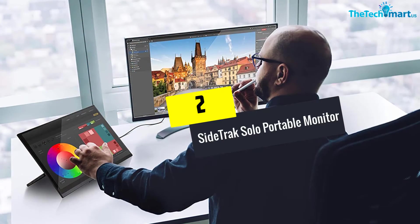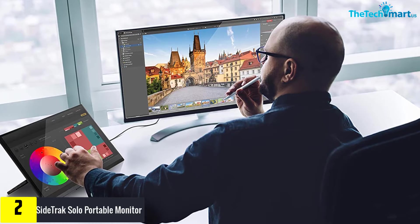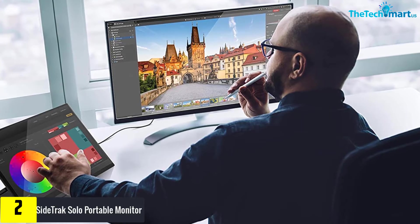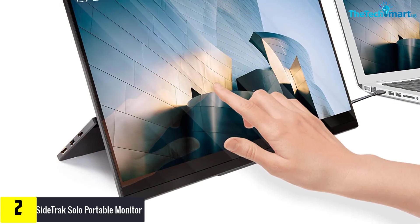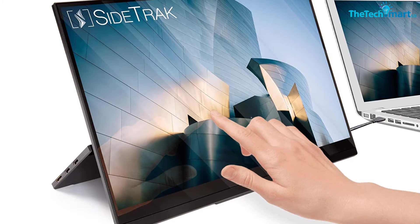At number 2, we have the Side Track Solo portable monitor. This freestanding portable monitor makes a space-saving option. The screen measures 15.6 inches. Moreover, the screen includes widely adjustable settings, so you can precisely control the screen brightness and volume. You can change the orientation of the screen as well.